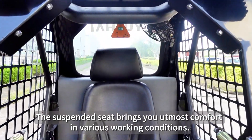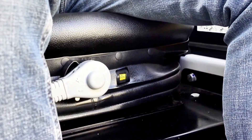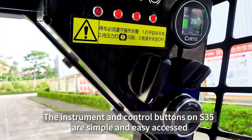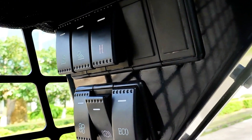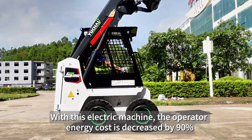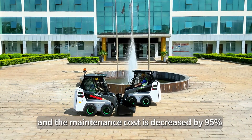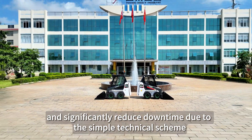The suspended seat brings you utmost comfort in various working conditions. The instrument and control buttons on the S35 are simple and easily accessed. With this electric machine, the operator energy cost is decreased by 90% and the maintenance cost is decreased by 95%, with significantly reduced downtime due to the simple technical scheme.